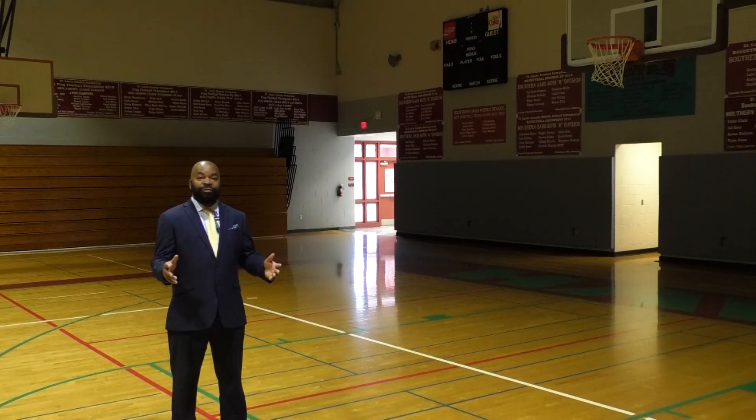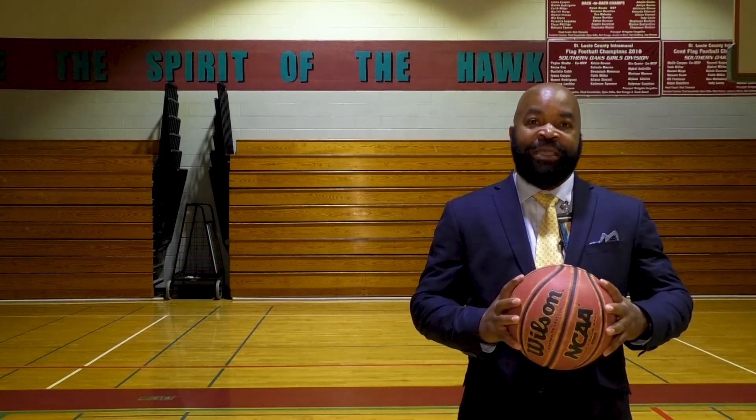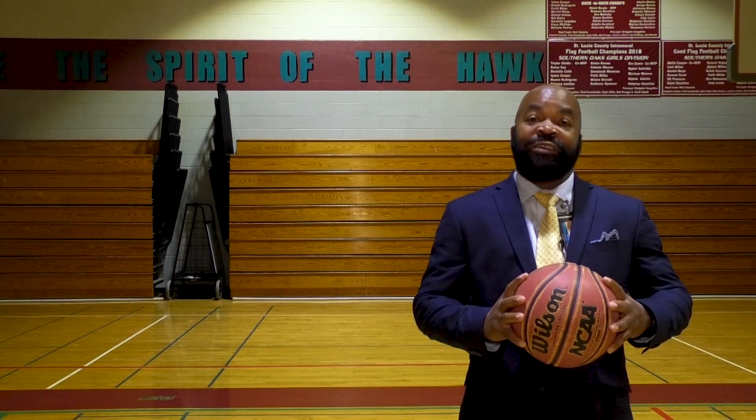At Southern Oaks we are fortunate to have a large gymnasium where, in addition to PE, you'll have access to intramural sports that you can participate in. So if you're super competitive like me, I'll be looking for you to take on some of our fiercest rivals. Go Hawks!